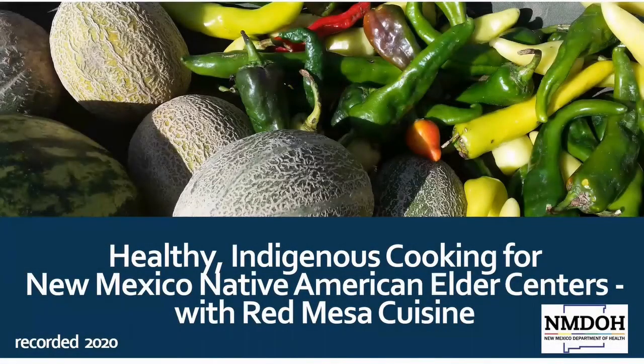Greetings, my name is Siobhan Hancock with the New Mexico Department of Health Obesity, Nutrition, and Physical Activity Program. Healthy Indigenous Cooking is part of a statewide effort to reduce obesity, diabetes, and other chronic diseases in Indian country using traditional Native American recipes.